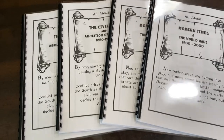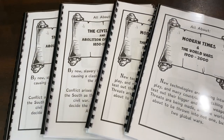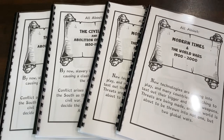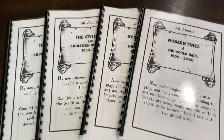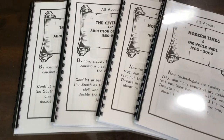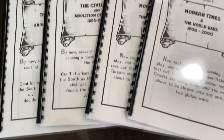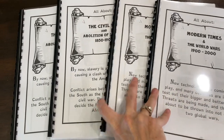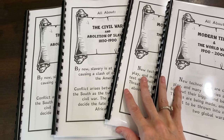Hi there. I was popping in to share with you how we have decided to use our American History Fun Schooling journals. I purchased it as a PDF, so I am able to kind of break it apart and separate it into eras so that it matches what we are currently studying.